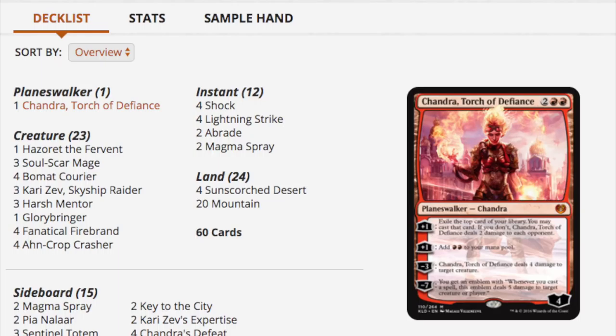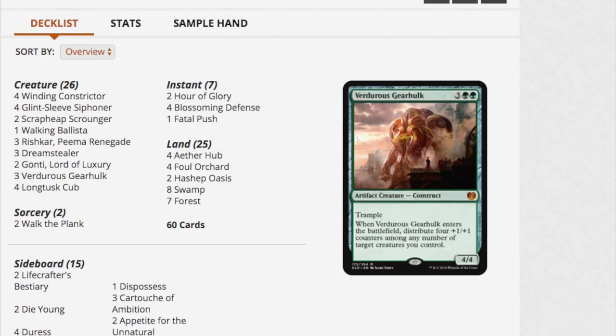In terms of speculation, accumulating many Chandras and many Hazorets, this deck gives you the best of everything you want: two cards worth $50 for less than $30 retail. That's fantastic. Next deck we have Winding Constrictor, a pretty good uncommon.